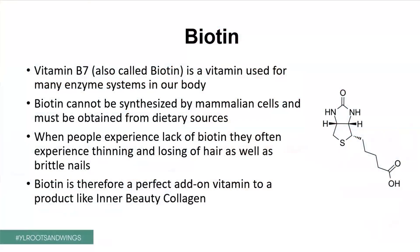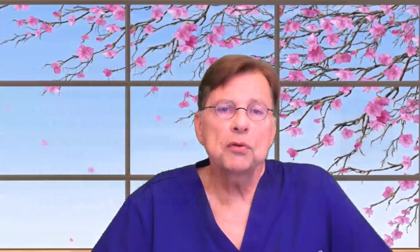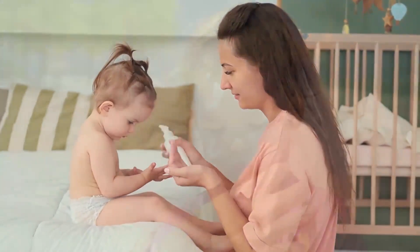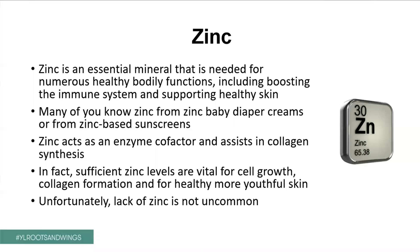Now, one thing we need to talk about is vitamin B7, also called biotin. This is a vitamin used for many enzyme systems in your body. And biotin cannot be synthesized by mammalian cells and must be obtained from dietary sources. So when people experience a lack of biotin, they often experience thinning and losing of hair as well as brittle and breaking nails. Biotin is therefore a perfect add-on vitamin to a product like Inner Beauty Collagen. And I don't want to miss out mentioning zinc. Especially in these times of the pandemic, zinc is so important for the immune system. And unfortunately, many people have a lack of zinc. But zinc is also an essential mineral that is needed for numerous healthy bodily functions, including boosting the immune system, but also supporting healthy skin. And many of you know zinc from zinc diaper creams and zinc-based sunscreens, which are really the healthy sunscreens.